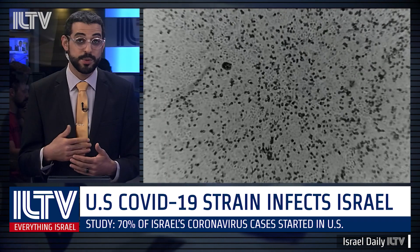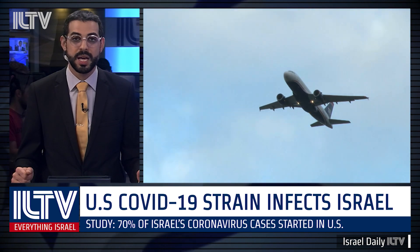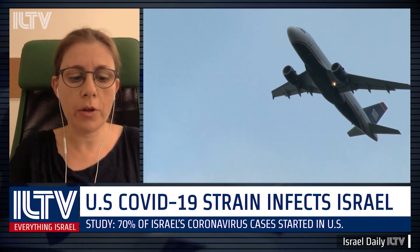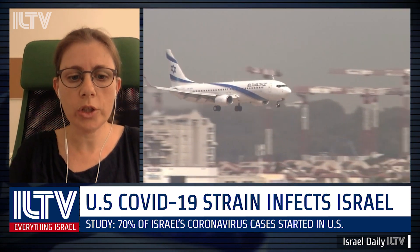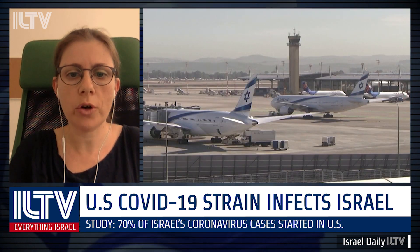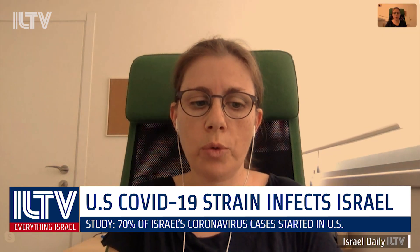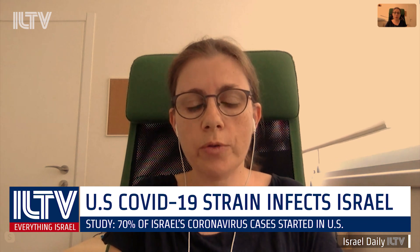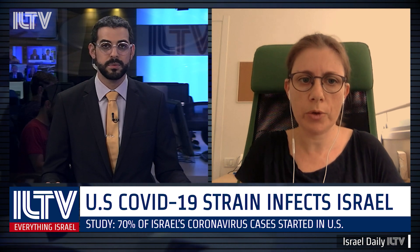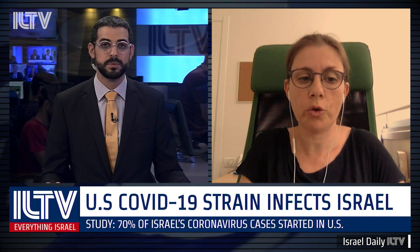Now, flights into Israel from the United States were stopped within days and weeks after the borders were closed to Europe and other countries. How did this influence the figures that your study is presenting? So that was one of the key points that we actually realized. When we looked at the data and saw these 70% of transmission chains that are, again, based on our sequencing data, we compared this to the incoming reports of infected travelers. And we saw that only 27% of infected travelers had returned from the United States. And we think that this discrepancy in these two numbers, 27% versus 70%, tells us that people that returned from the U.S. contributed more to spread as compared to European travelers.